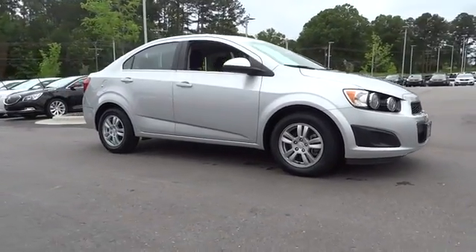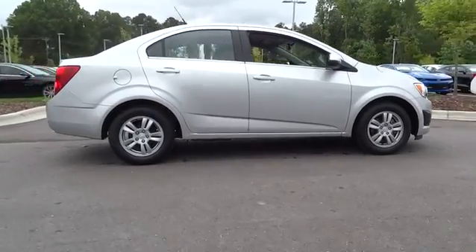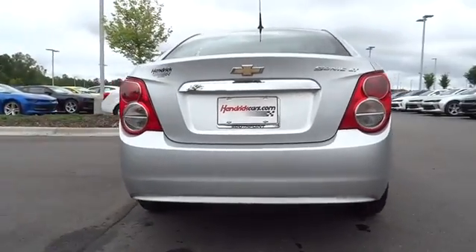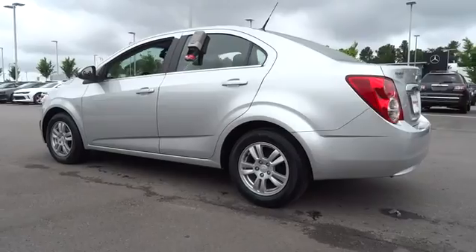The 2014 Chevrolet Sonic. The taut, strong body line and powerful stance of Chevy Sonic allude to the power you'll find under its hood. Throw a little extra power into the mix with the available turbocharged engine. So where's the sweet spot? Behind the wheel.